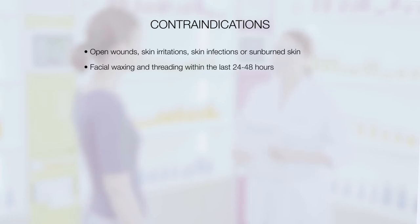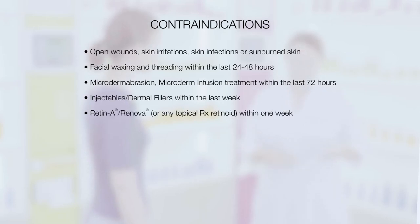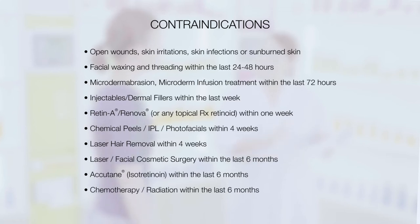Facial waxing and threading within the last 24 to 48 hours. Microdermabrasion or Microderm Infusion Treatment within the last 72 hours. Injectables or dermal fillers within the last week. Retin-A, Renova, or any topical prescription retinoid within one week. Chemical peels, IPL, or photo facials within four weeks. Laser hair removal within four weeks. Laser or facial cosmetic surgery within the last six months. Accutane within the last six months. Chemotherapy or radiation within the last six months.